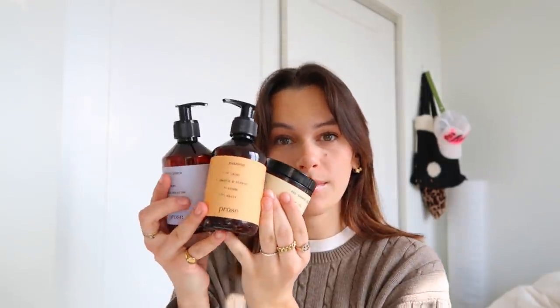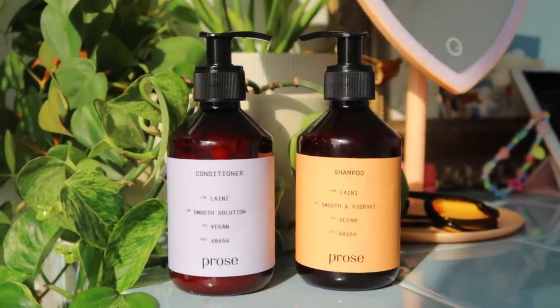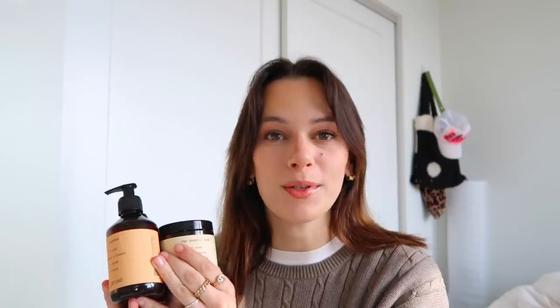So today I used my Prose set. It's not new actually — this is my second full set. I bought Prose before they ever wanted to work with me, so thank you so much to Prose for sponsoring this video. This is my second full set: I have the shampoo, conditioner, and the pre-shampoo mask. If you guys have been following my channel for a while, you've seen that I previously bleached my hair platinum blonde.